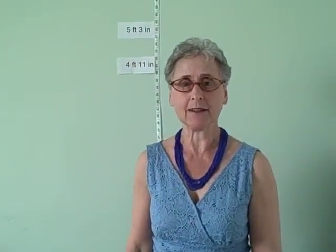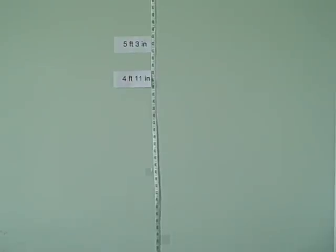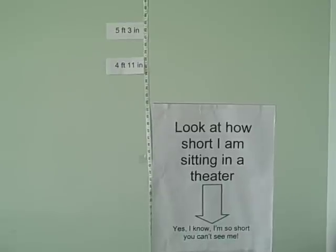I can finesse that when I stand by wearing a shoe as big as my head. But what about when I'm sitting down? When I'm at the theater, at the movies, at an opera, at a concert, all I can see is the back of the head of the person sitting in front of me.